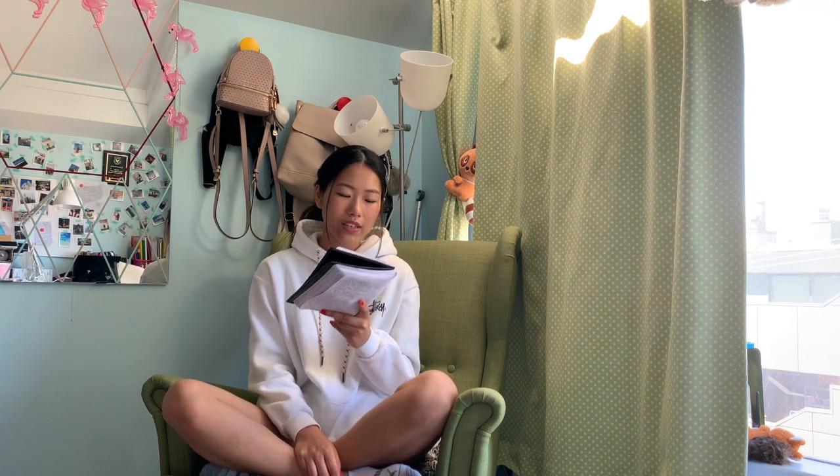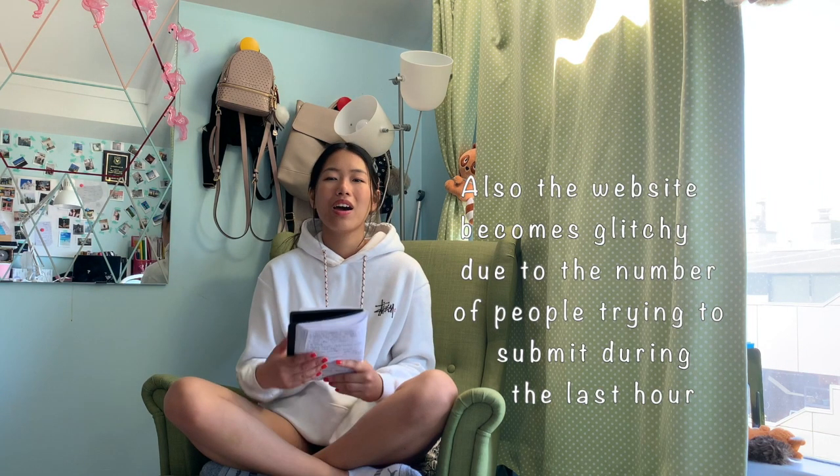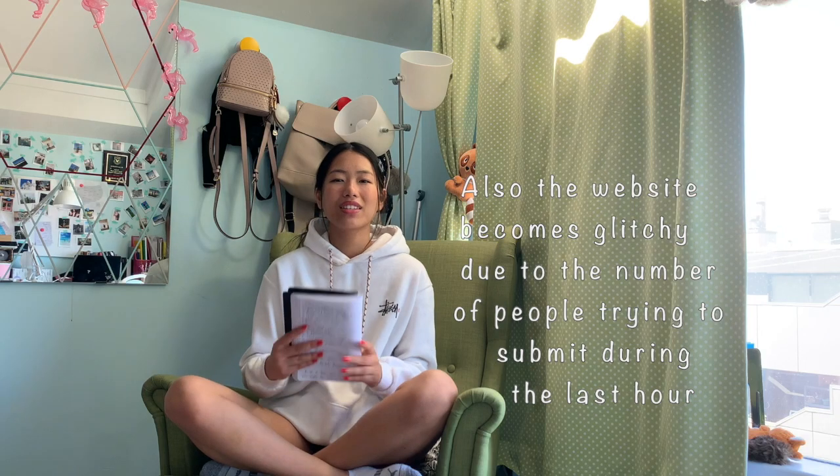The last tip is simple but hard to follow: submit your application at least one day ahead of the deadline so that if anything goes wrong, you can fix it. I remember all of my friends scrambling at the last minute trying to submit on November 30th.